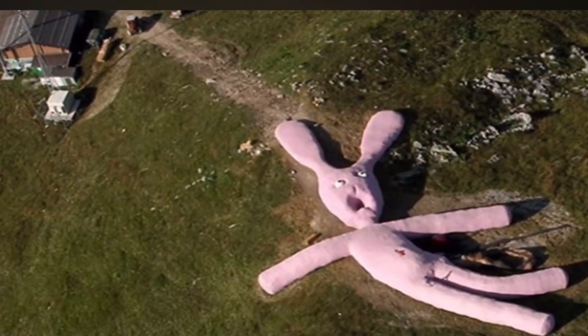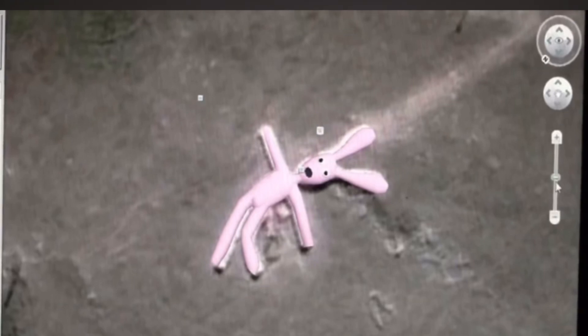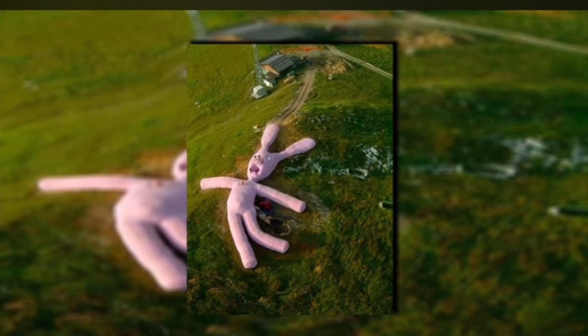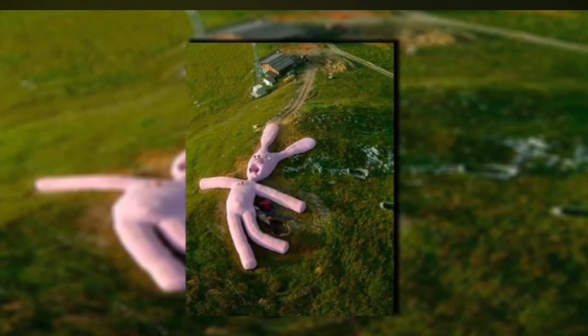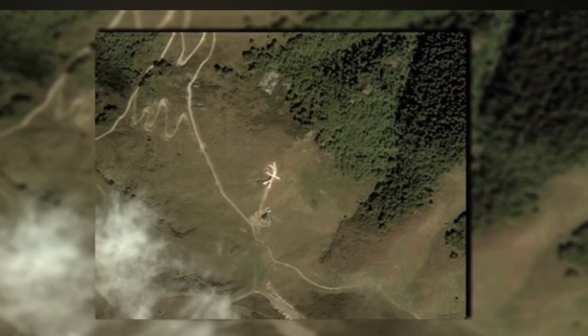This photo was discovered on Google Maps in Piedmont, Italy. It is a 200-foot-long knitted rabbit randomly placed on the ground. Who put a bunny this size on the ground in Italy is still unknown, but it makes for a great photo and a great mystery.